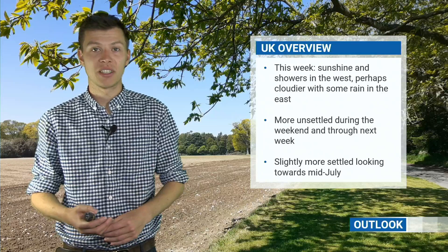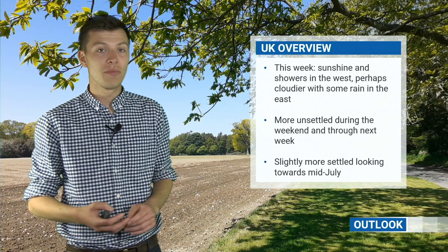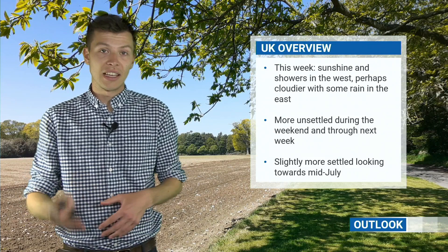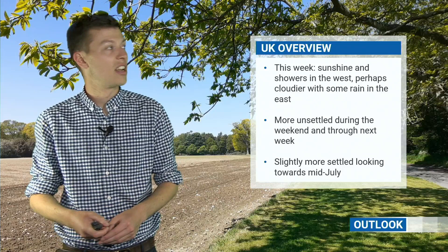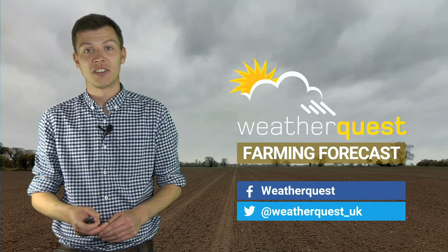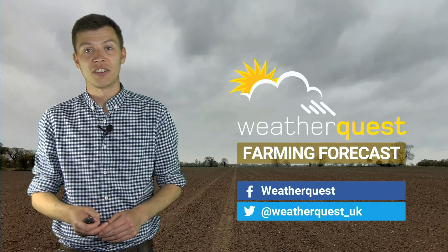To summarise: this week we're going to see generally sunshine and the chance of some showers in western parts of the UK and Ireland — the odd one could be heavy and perhaps thundery. Further east it could be cloudier with some rain at times, but a lot of uncertainty over how exactly those areas of rain are going to track, so well worth staying on top of the forecast if you're in the east of Britain. It does turn more unsettled into the weekend and through the following week, but there are hints that things could turn more settled again as we move towards mid-July. Thanks for watching — you can keep up to date on our social media channels, and if you've got any questions regarding the farming forecast, feel free to write a comment below.